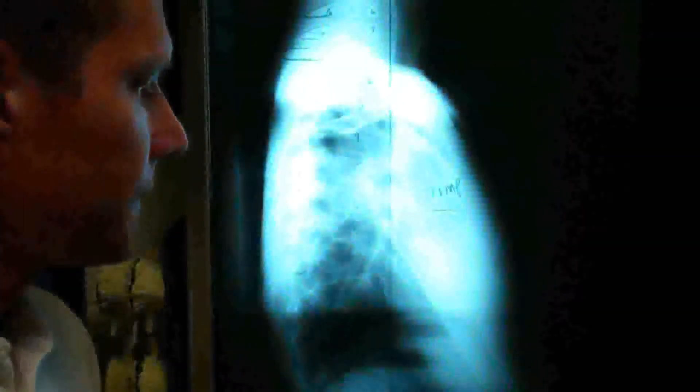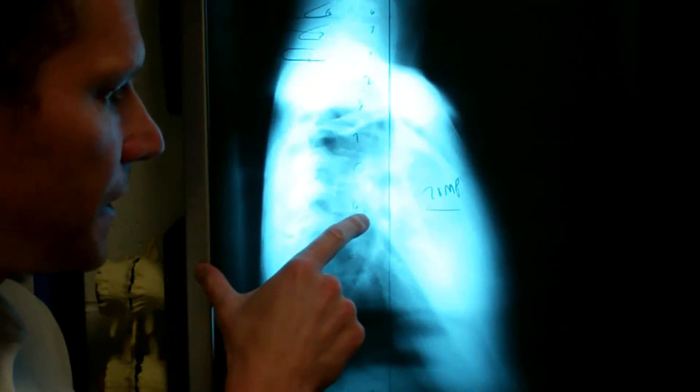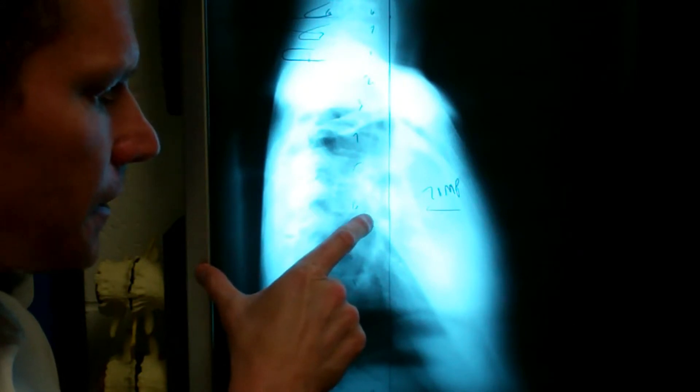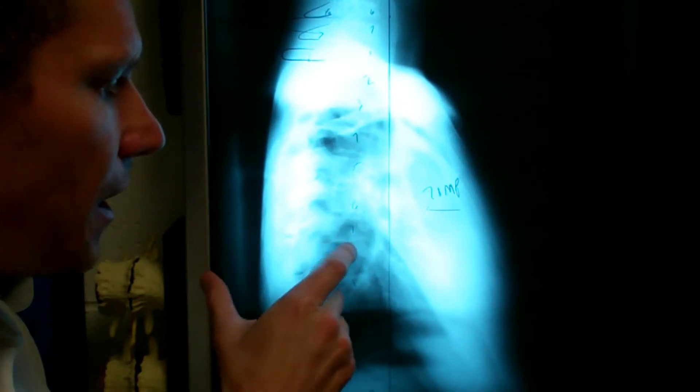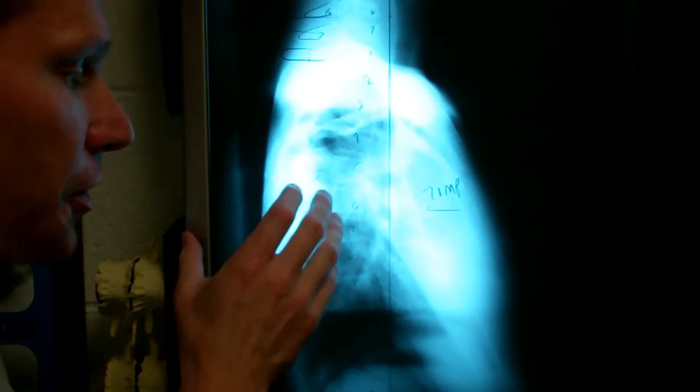T6 — the anterior inferior body of T6 — is only 20 millimeters behind the plumb line. So his spine is very, very flat here, which is not very good for cushioning.